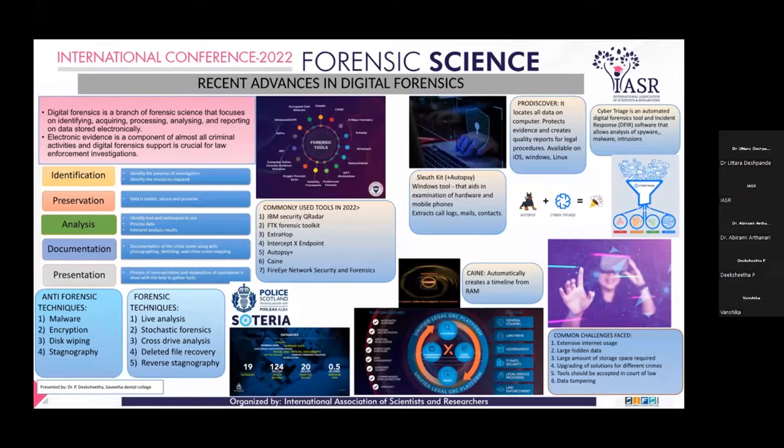We live in an era of global digitalization. Almost all criminal activities have at least one digital evidence, and with the aid of digital forensics, such digital evidence can be paramount in legal proceedings. Digital forensics is a branch of forensic science that deals with identifying, acquiring, processing, analyzing,